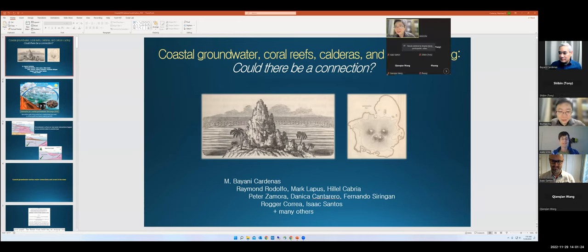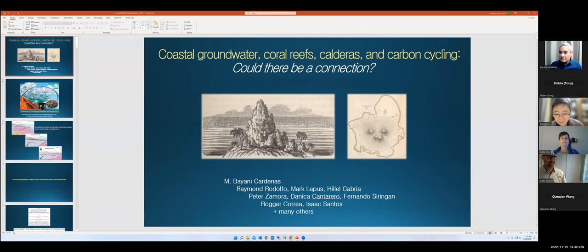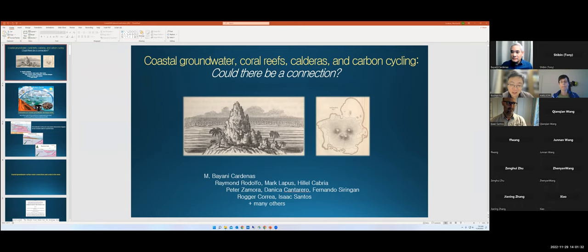Hello, everyone. Today we are very happy to have someone give us a talk. This is the second talk this month.